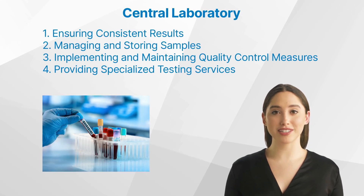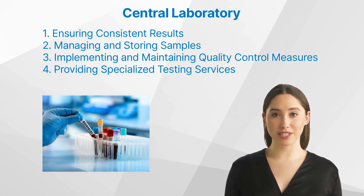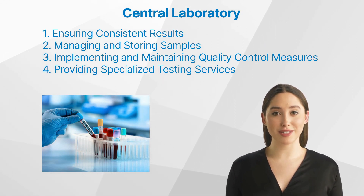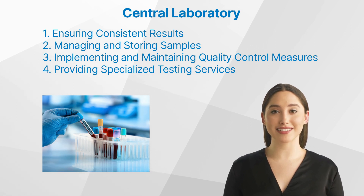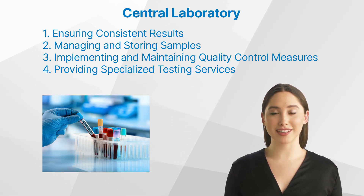What are the functions of a central lab? Central labs serve several key functions in clinical research. Ensuring consistent results: central labs implement standardized testing procedures across all sites involved in a trial. This uniformity ensures that results obtained are comparable and consistent, irrespective of where they were gathered.